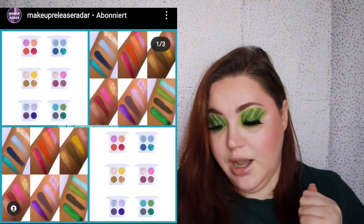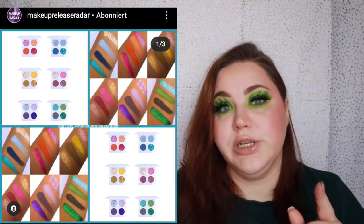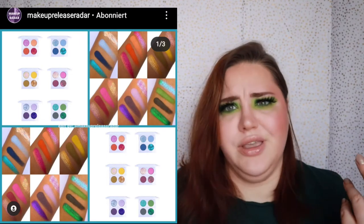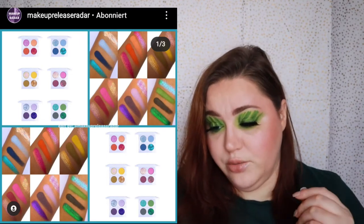Love Luxe Beauty is releasing six color variations of chrome quads — they look really really pretty. They are $20 each, which I think is quite okay. The colors look really pretty and I'm definitely thinking about those.